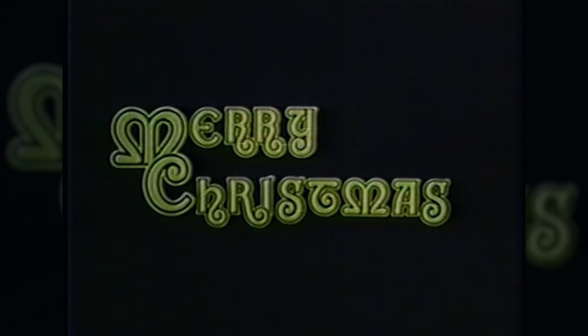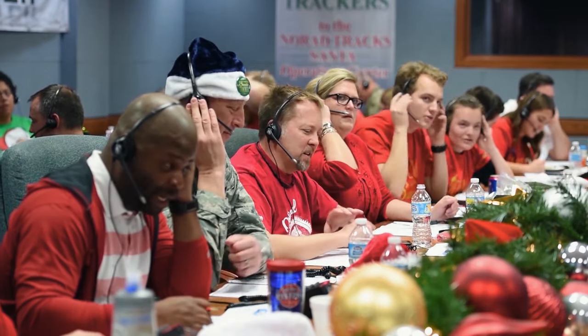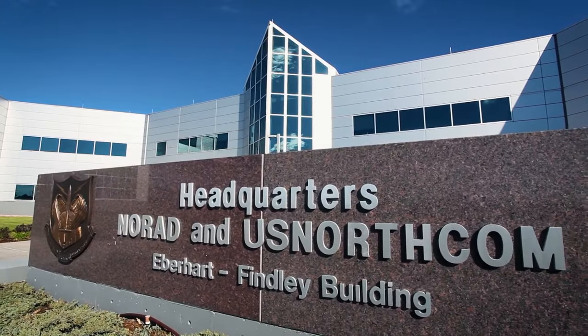Aside from assessing daily aerospace threats, NORAD is also responsible for tracking Santa with their NORAD Track Santa program, using the same standard equipment used to protect and defend North America. To learn more about NORAD's mission, we headed to their headquarters at Peterson Air Force Base to talk with Deputy Commander Lieutenant General Christopher Coates about the overarching mission of NORAD.